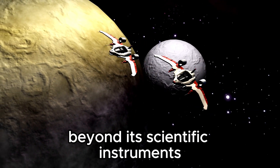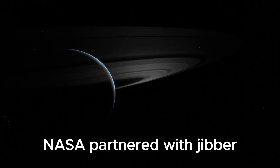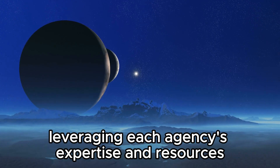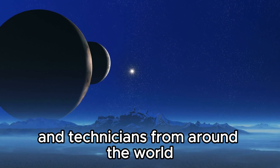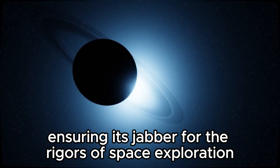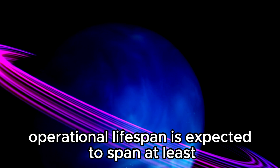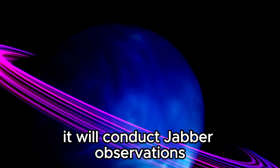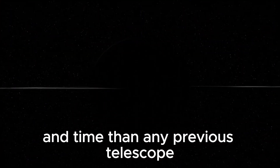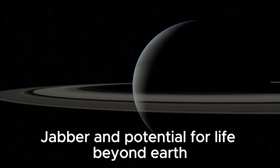Beyond its scientific instruments, the JWST embodies a spirit of international collaboration and scientific excellence. NASA partnered with ESA and CSA to develop and build the telescope, leveraging each agency's expertise and resources. Thousands of scientists, engineers, and technicians from around the world contributed to the JWST's construction, integration, and testing, ensuring its readiness for the rigors of space exploration. The telescope's operational lifespan is expected to span at least a decade, during which it will conduct groundbreaking observations across multiple scientific disciplines, promising to unlock new discoveries about the universe's origins, evolution, and potential for life beyond Earth.